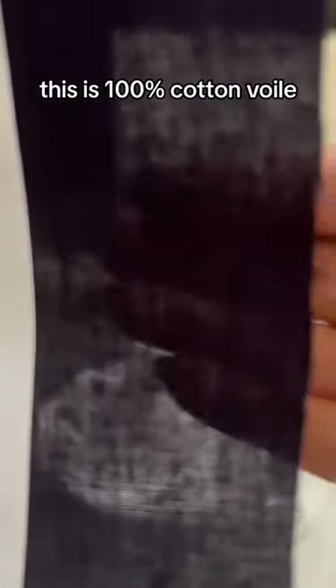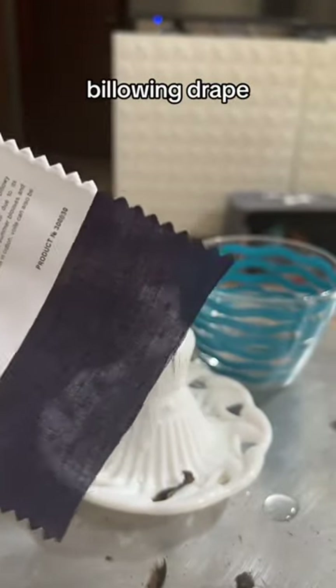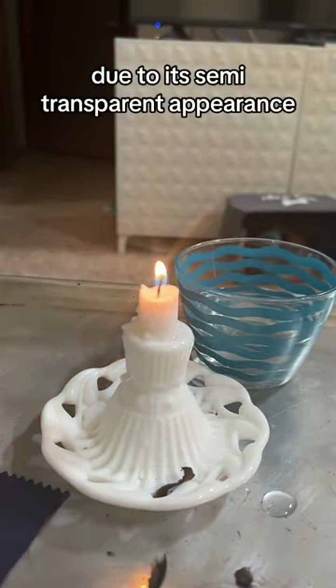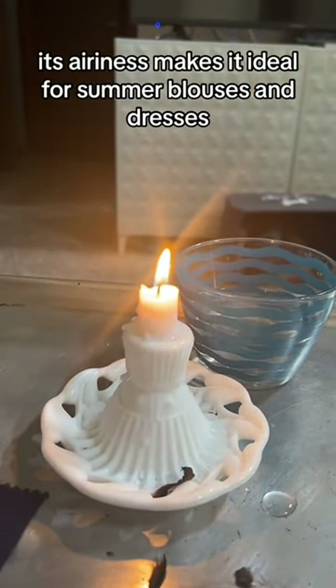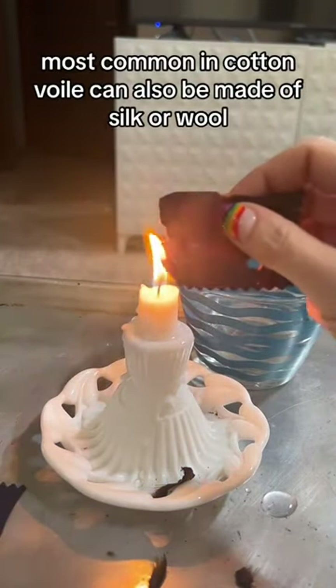This is 100% cotton voile. Voile is a lightweight, plain weave fabric with a crisp hand and a fluid billowing drape. The term voile is derived from the French word for veil due to its semi-transparent appearance. Its airiness makes it ideal for summer blouses and dresses or light accessories like scarves. Most common in cotton, voile can also be made of silk or wool.